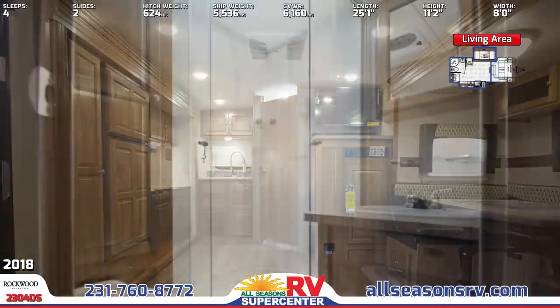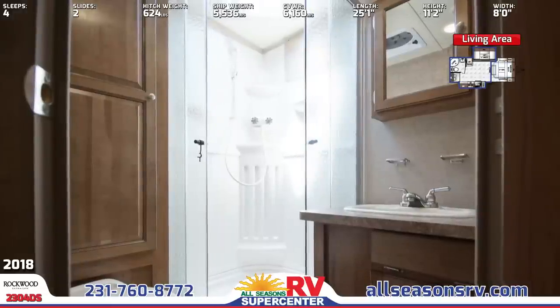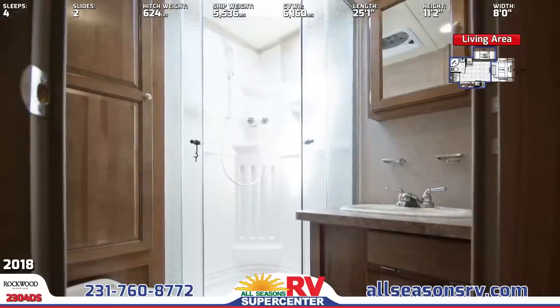In the rear is a roomy bathroom with radius glass door shower, vanity sink, linen closet, and skylight.